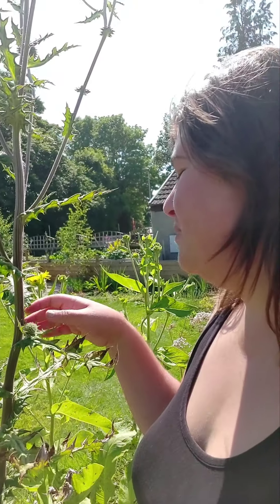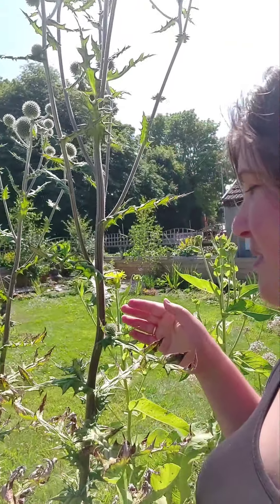Here I am under the beautiful globe thistle. As you can see it's much taller than me — I'm five foot seven — so it's well above six foot. It has this beautiful strong stem: the strength.